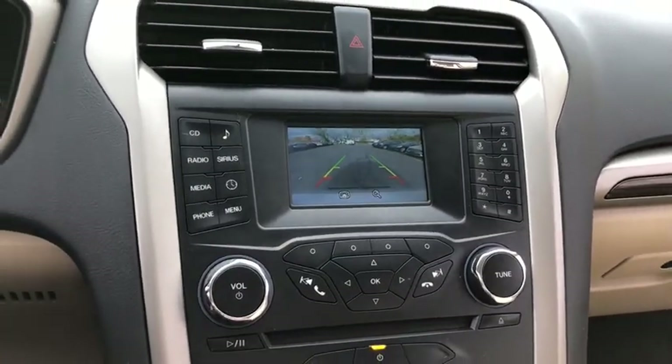Tachometer, daytime running lights, head up display, remote window operation, power heated outside mirrors, privacy glass.